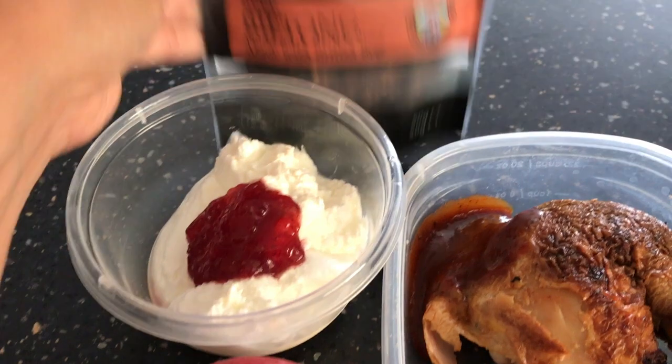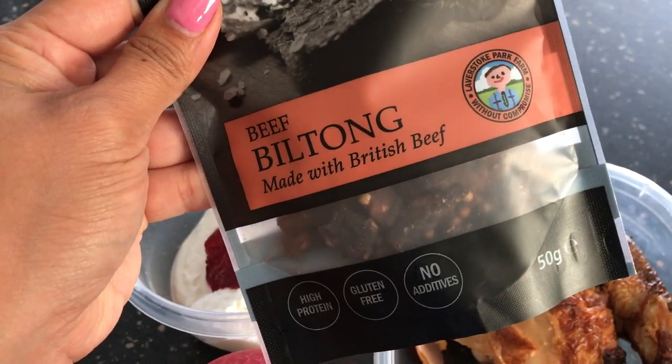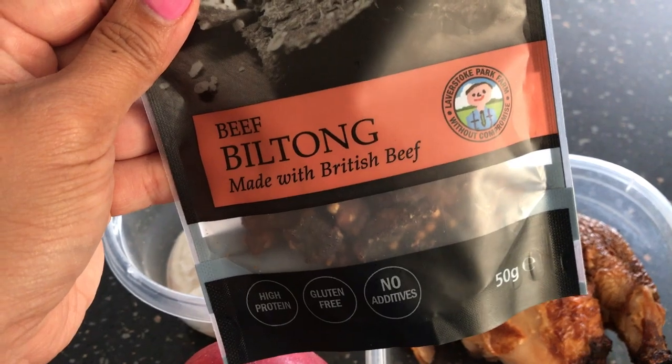We also managed to forget this was in our luggage — some leftover biltong. I want to say it's kind of like beef jerky. I don't know exactly what biltong is, but that's what it is, so I'm sending him with that just for snacks.